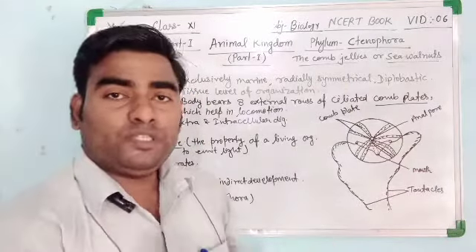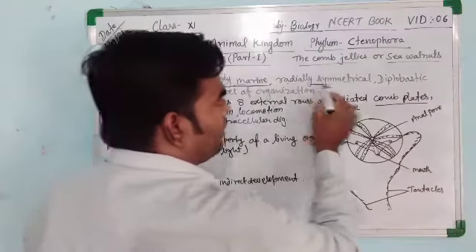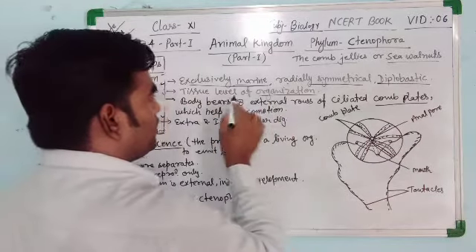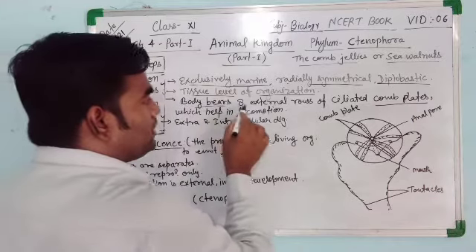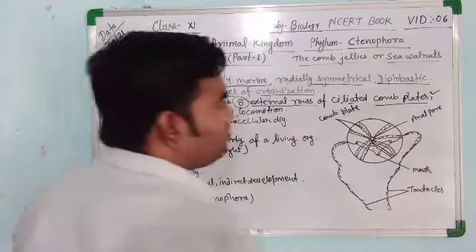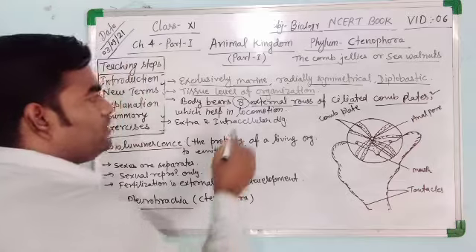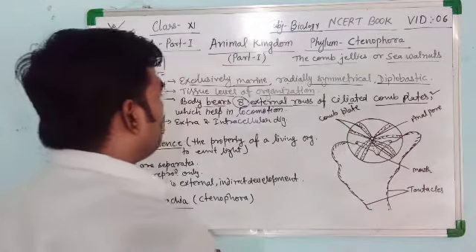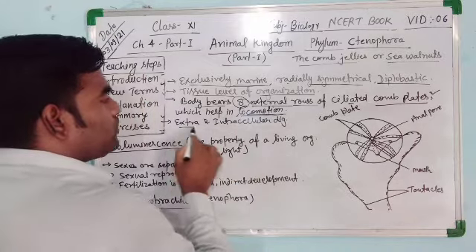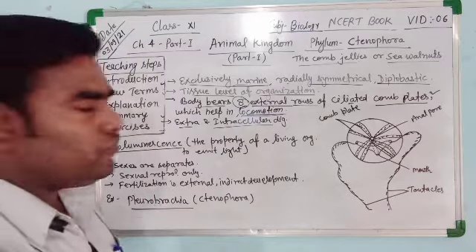Let us see their special characters. They are exclusively marine, radially symmetrical, and diploblastic animals. They show the tissue level of organization. The body bears 8 external rows of ciliated comb plates, which is a very important and special characteristic feature of Ctenophora, helping in locomotion. The digestion is both extra and intracellular.